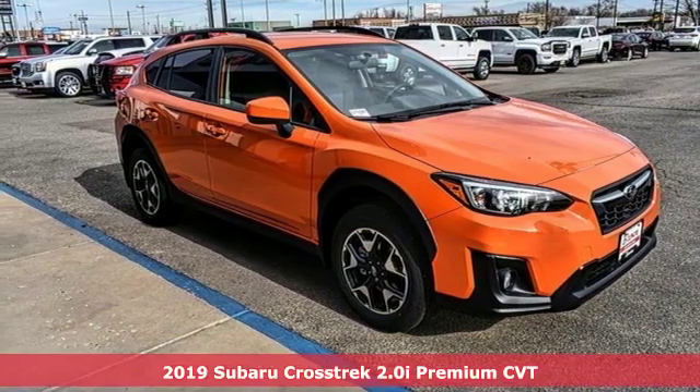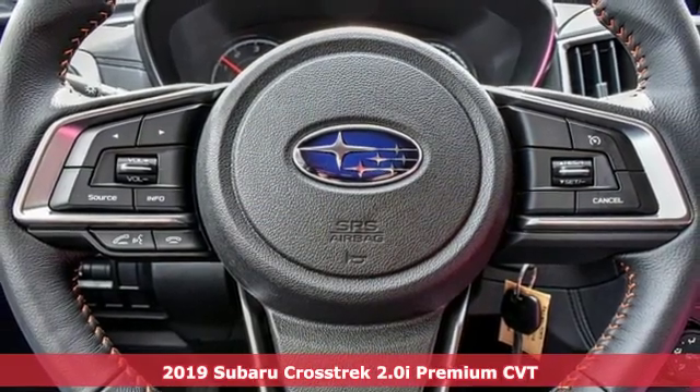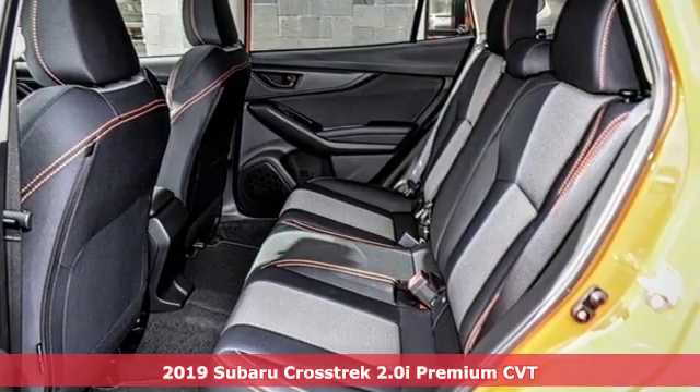Here's a new 2019 Subaru Crosstrek. The Crosstrek is the compact crossover utility that balances efficiency and capability comfortably.